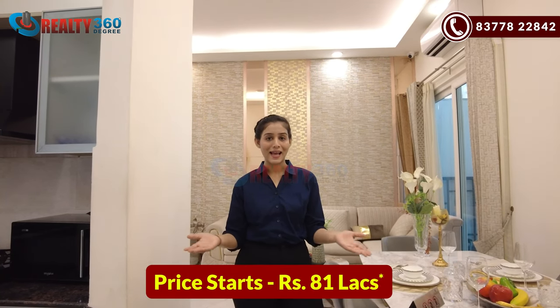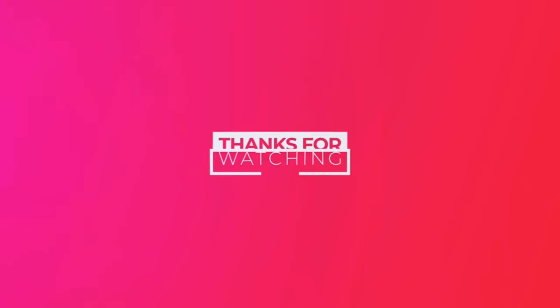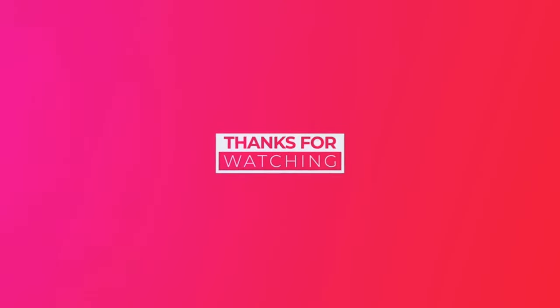Overall it is a good project and you should invest here. The minimum investment is just 81 lakhs. For investing and visiting this property, you can call the number on the screen and our team will assist you. If you like the video, hit the like button and subscribe to Realty 360 Degree for more such videos. See you in the next video — bye bye and take care.